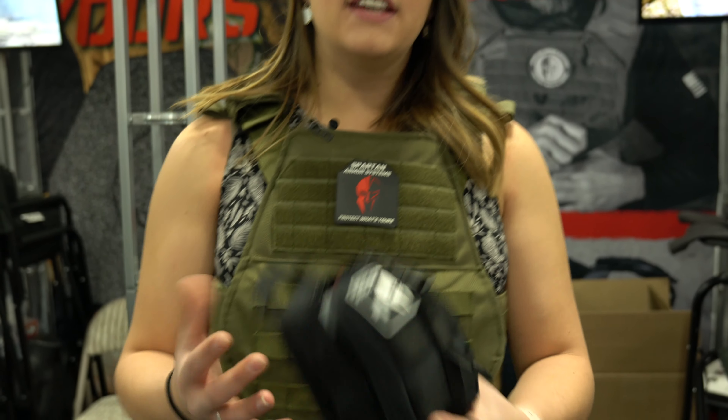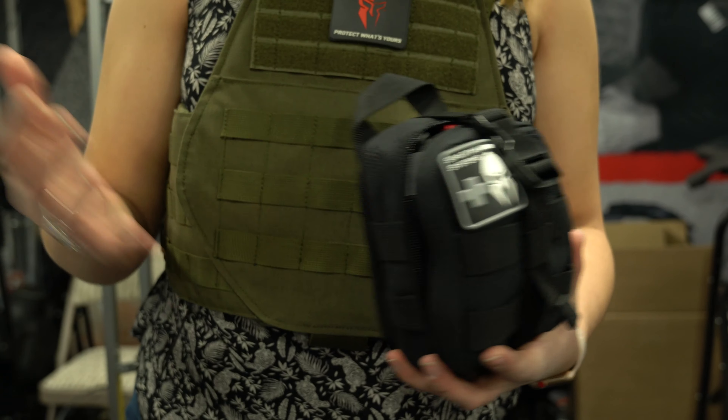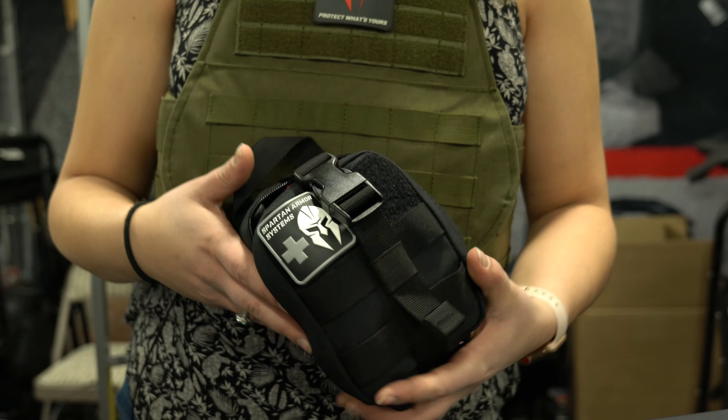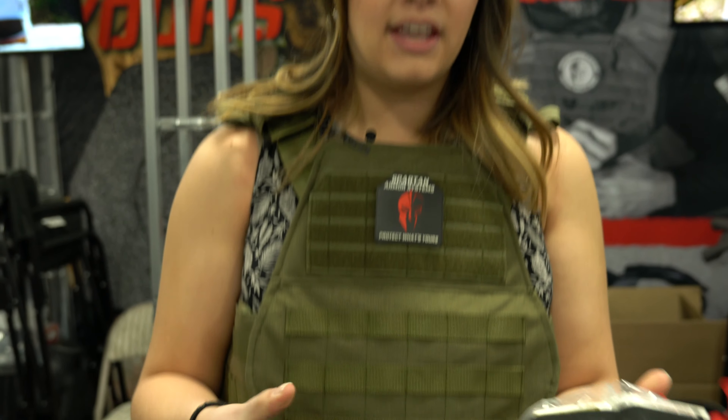Hey guys, we're here at SHOT Show 2019, booth 4063. We also brought our Advanced First Aid Kit. This kit is basically the greatest kit you can have for standard civilians, or if you just want to keep it in your car just in case anything happens.